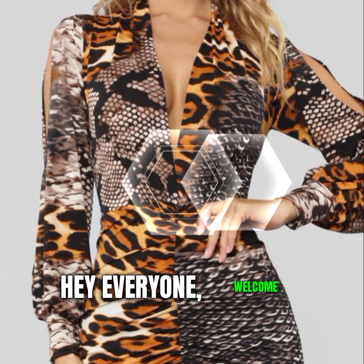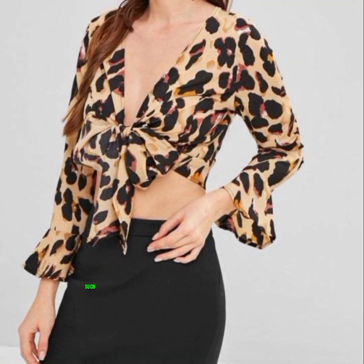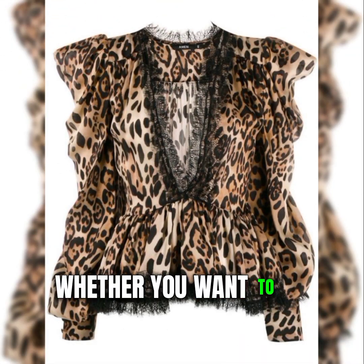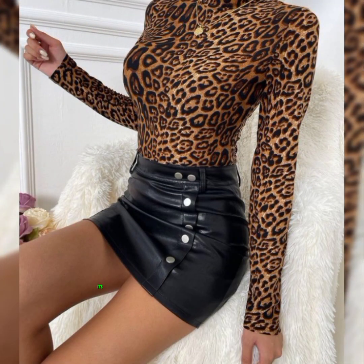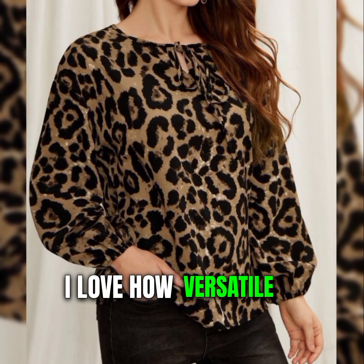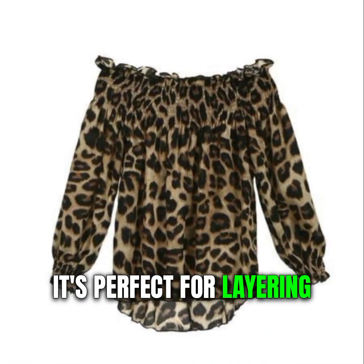Welcome back to my channel. I'm so excited to share with you some of my favorite cheetah print tops that I've been loving lately. The first top is this cute and cozy leopard print cardigan from Amazon — super soft, lightweight, and it has pockets. You can wear it over a simple tee and jeans, or pair it with a dress and boots. It's perfect for layering in the fall or winter.